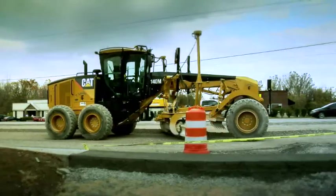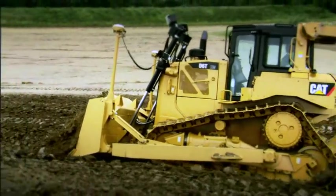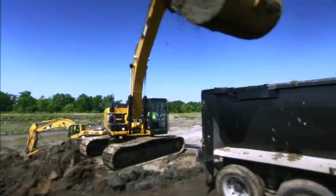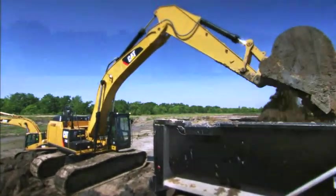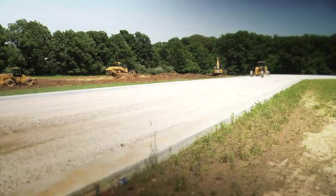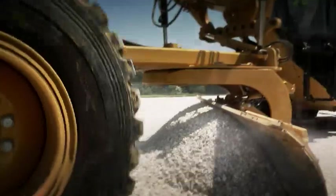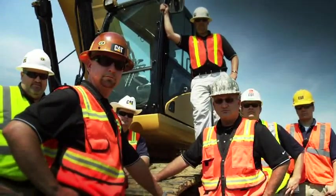The CAT M-Series Motor Grader with AccuGrade, the CAT D6T with AccuGrade, the CAT 336E with CAT Grade Control — all great machines. But one innovation results in machines that are 10-30% more productive, machines that are capable of greater accuracy while using less fuel: the CAT Certified Instructor.